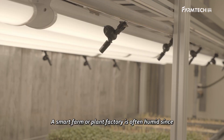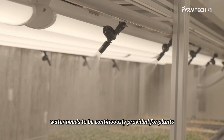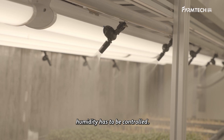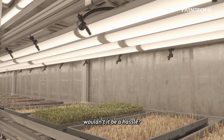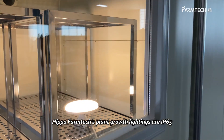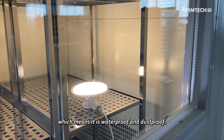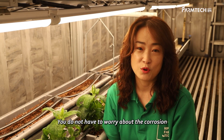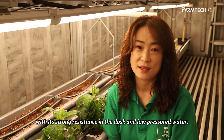What is the advantage of Hippo Farmtech's plant growth light? A smart farm or plant factory is often humid since water needs to be continuously provided and humidity has to be controlled. If the light used in this environment is made with iron that corrodes, it would be a hassle. Hippo Farmtech's plant growth lightings are IP65, which means they are waterproof and dustproof, with strong resistance to dust and low-pressured water.